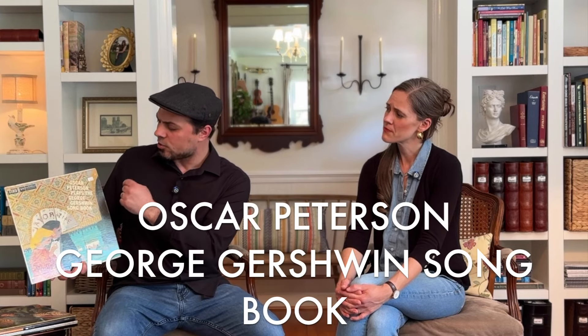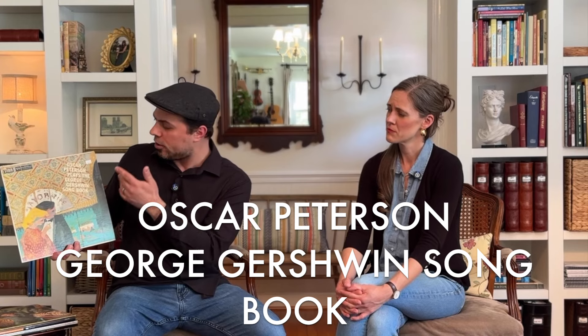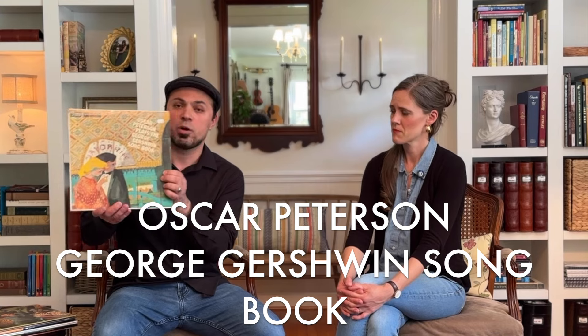Then you have another piano trio offering — Oscar Peterson, really one of the happiest piano players you'll ever hear, doing the George Gershwin Songbook. That's a beautiful cover. This would be about mid-50s, very happy. Every time you play Oscar Peterson, he's another one of those artists like Bill Evans — really consistent and for the most part a very happy man. Just a genius on the piano, so check that out.